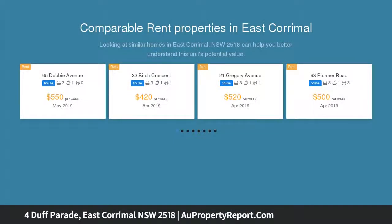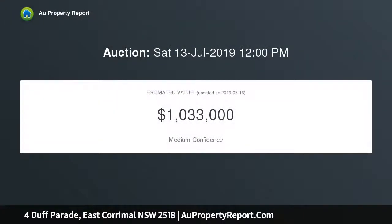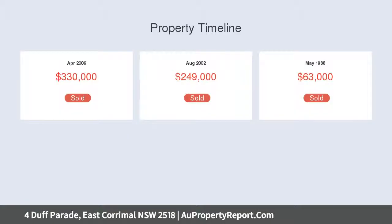This charming cottage has great potential and is an ideal entry into the house market. Neat kitchen with breakfast bar, polished timber flooring throughout, covered outdoor entertaining deck flowing to spacious grass yards, lock-up garage, tandem carport.